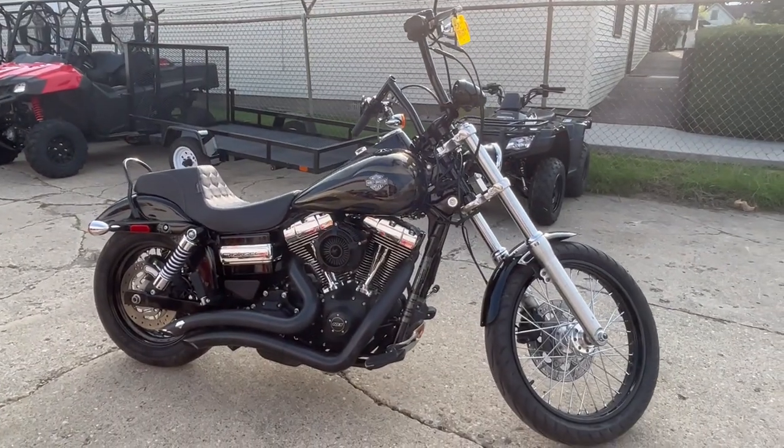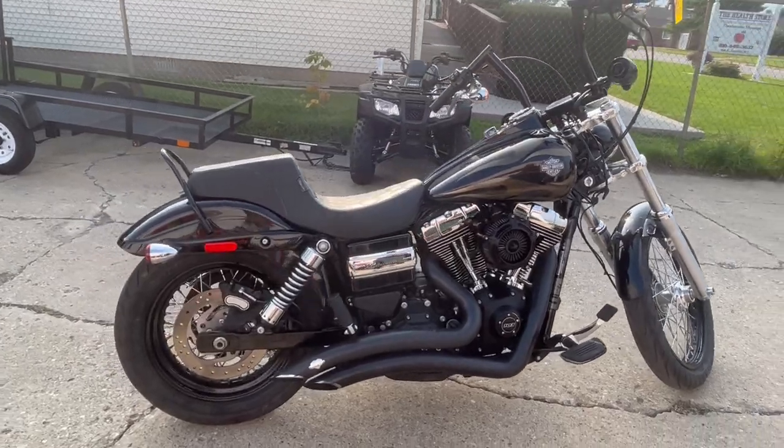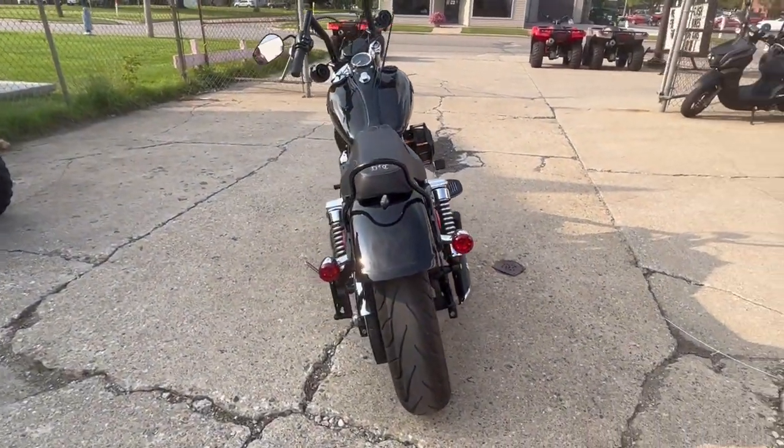Hey guys, ApprovalPowerSports.com here doing some videos on some bikes that just came off the truck. This one here is a 2015 Harley Dyna Wide Glide for sale. It's got that 103 cubic inch motor — a sharp bike in the hard-to-find color black quartz.